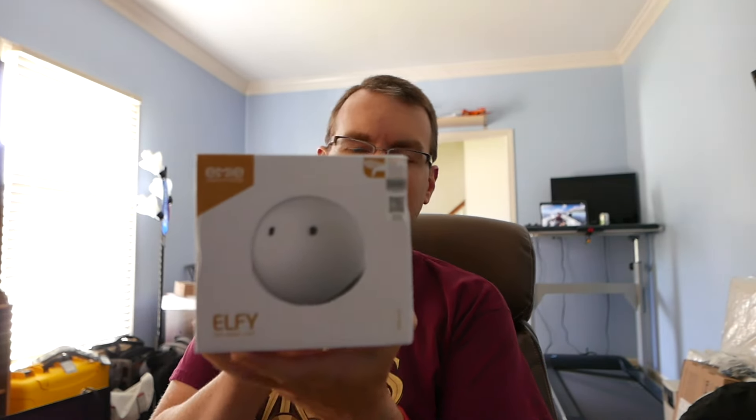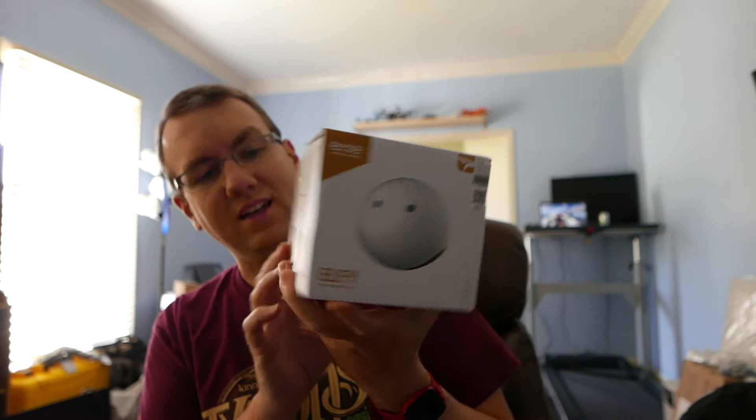So, Elfie Smart Light. Not sure anything about this other than the fact that it's a little squishy light that is supposedly smart in some way — has an app associated with it, maybe.